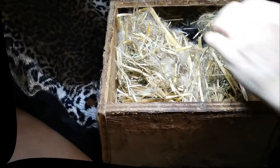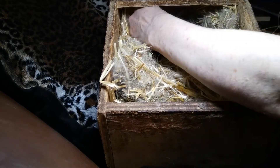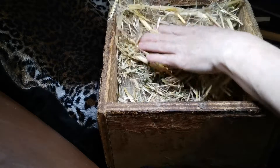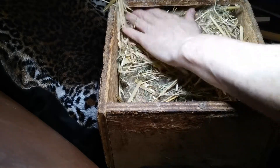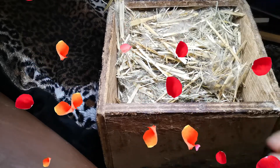I just want to show you how you tuck a bunny in. When the babies are ready to be put to bed, you just cover them up like they're in a hole, and they'll go back to sleep and not jump out and get hurt. I'm going to put some more hay in here for mama to enjoy when she comes and feeds her babies. All right, bye.